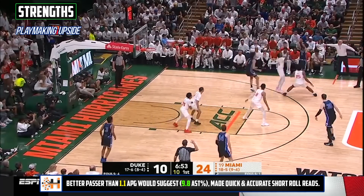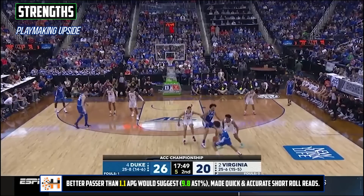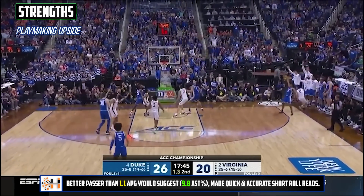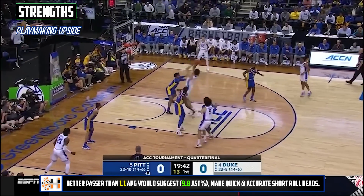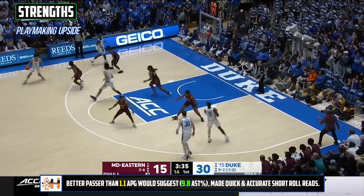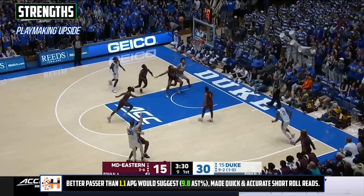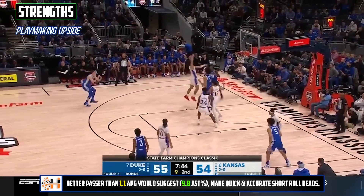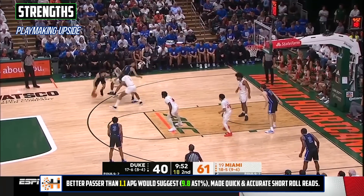You probably wouldn't be able to tell just looking at the basic stats, but Lively was also a pretty good passer. He shined on short rolls, making quick and accurate decisions. He was a quick processor and unselfish on offensive rebounds, and operated some in the middle of zones and in the high post. He's probably not going to be someone you're running your offense through or relying upon to make plays, but this is an important piece for a big and he's shown flashes of it, which is positive because we've seen the opposite stand out for a lot of others.